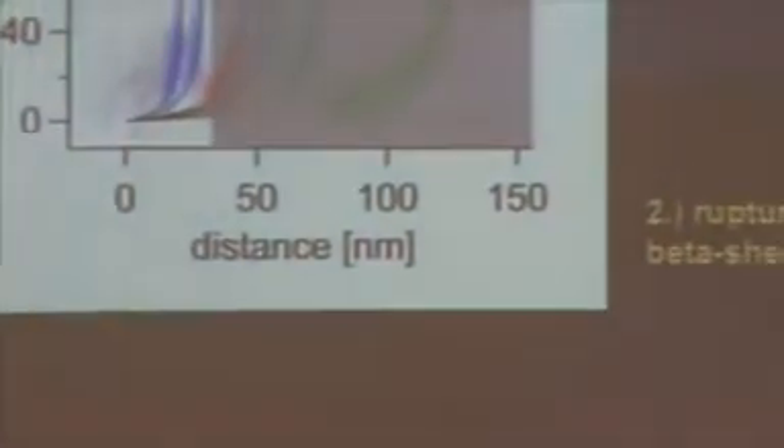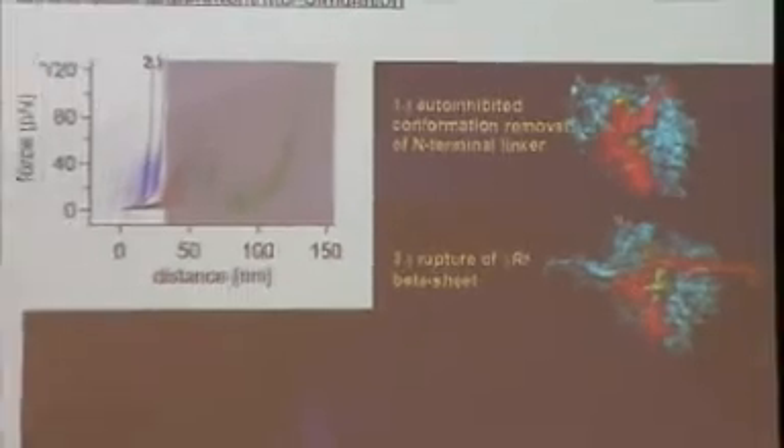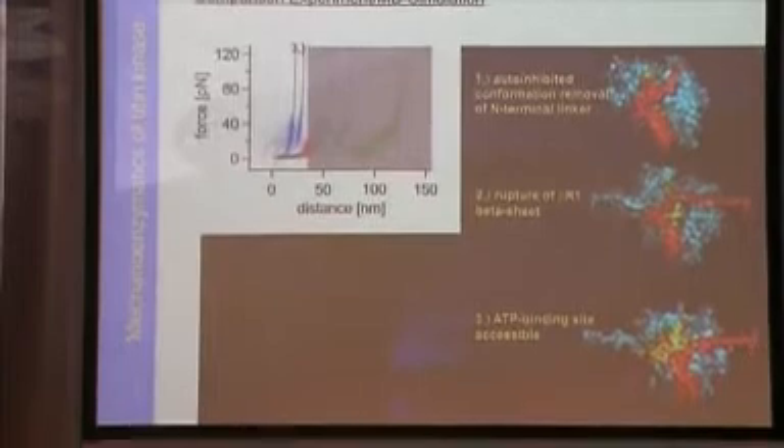We wanted to know the structural interpretation of this mechanical activation process and to identify the structural elements that cause the activation. In order to do this, we compared our experiments with molecular dynamic simulations. I developed a method that allows the precise determination of the number of unfolded amino acids, with an error of only 2%. The comparison reveals a complete mechanical activation and unfolding pathway: the first force peak is caused by a 23-amino-acid-long linker which is removed from titin kinase; at the second force peak, a beta sheet acting as a sort of zipper breaks; then the red alpha helix, which blocks the yellow ATP binding pocket, gets removed so that the ATP binding site becomes accessible, as shown in the 3D animation.